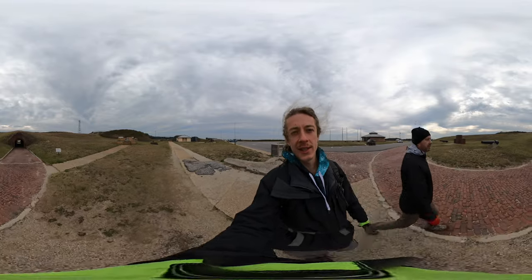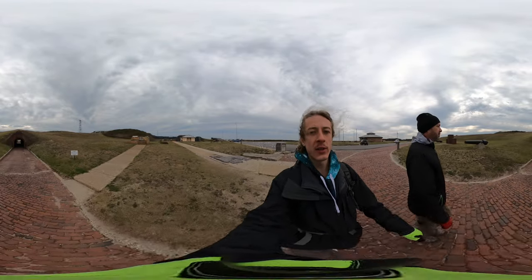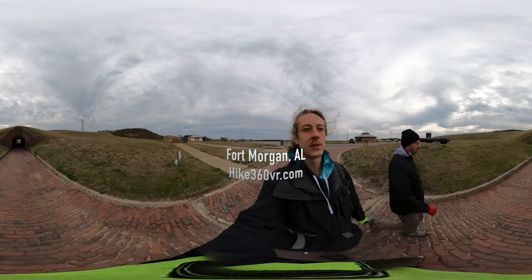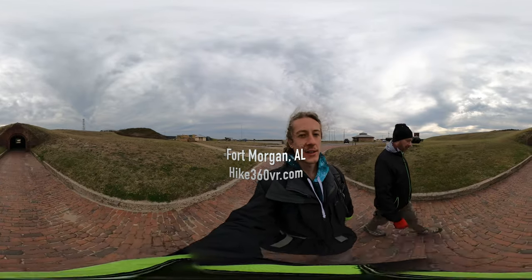Hello my friends, my family, and my followers. It's Hike360 here. I'm here to give you a new hike this week. I'm at Fort Morgan, which is on Mobile Point, the tip of Mobile, across from Dauphin Island.